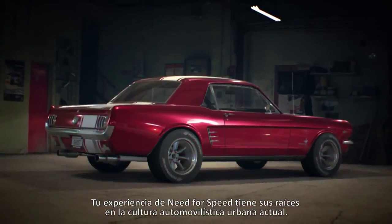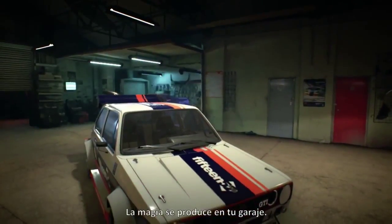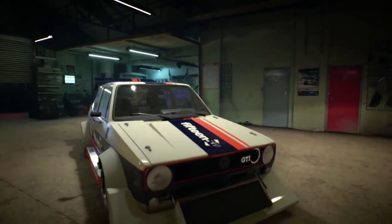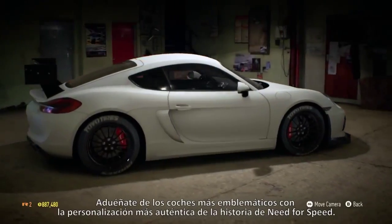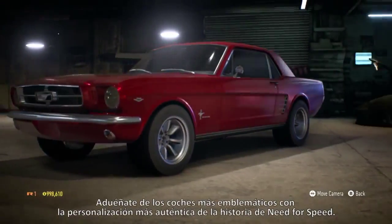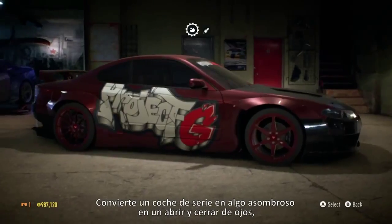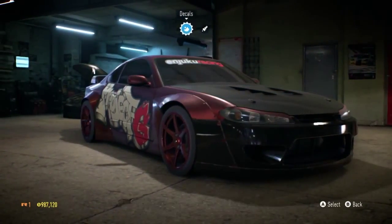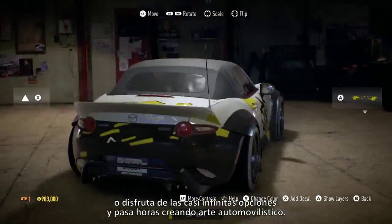Your Need for Speed experience is rooted in today's urban car culture. Your garage is where the magic happens. Make iconic cars your own with the most authentic customization in Need for Speed history. Take a car from stock to stock plus awesome in a blink of an eye, or enjoy near limitless options to spend hours creating automotive art.